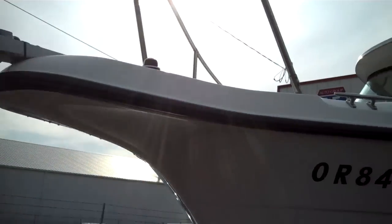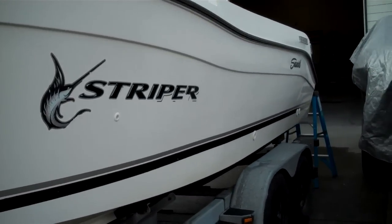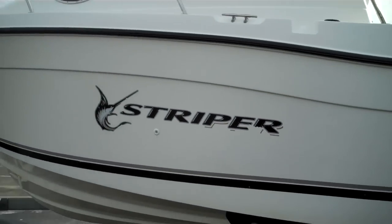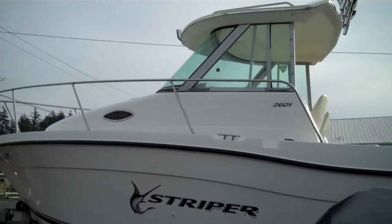We do ship worldwide. We are a licensed, bonded, certified Washington State dealer. We pay the wholesale price and put very little markup on — that's how we achieve the price. We sell a lot of volume and make it up in that approach. We don't make big hits on each boat, hence the cheaper price.